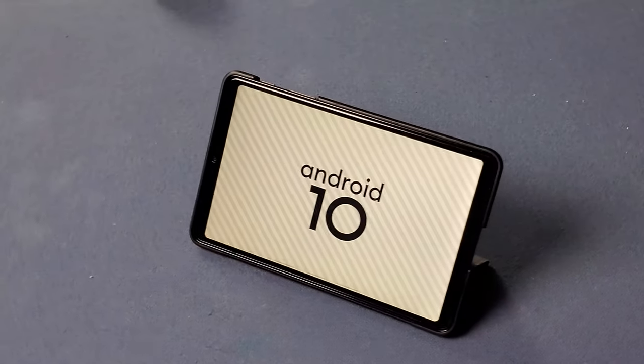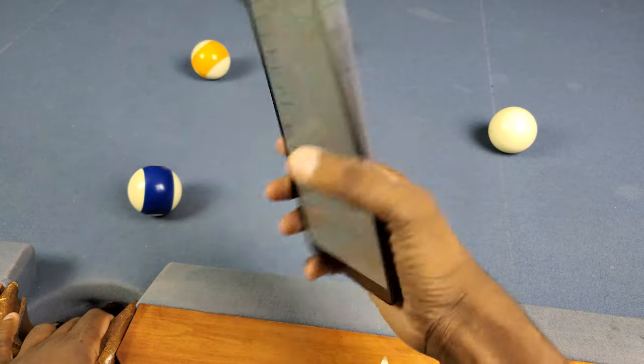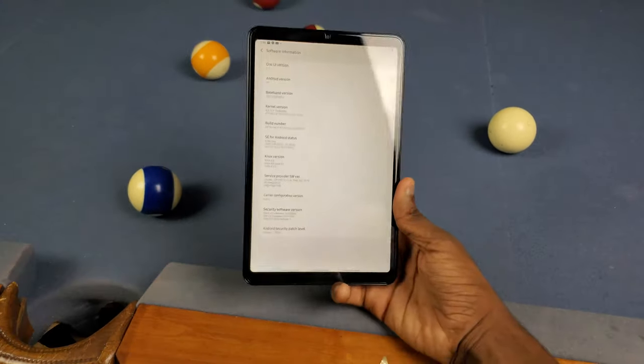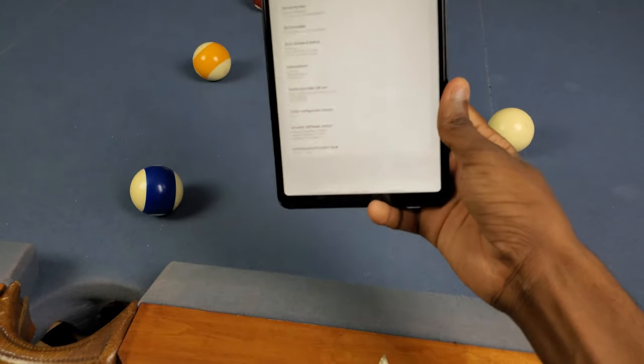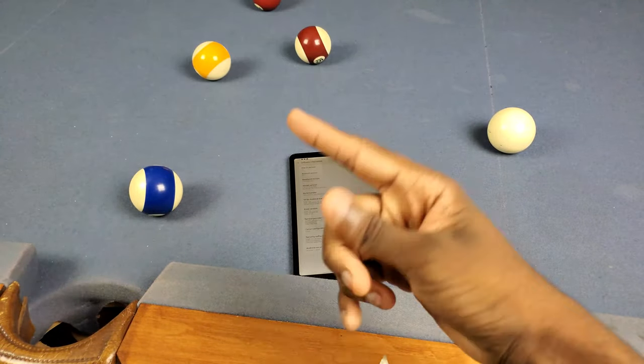One UI 2.1 actually just dropped for the Galaxy Tab A 8.4 2020. I want to give y'all my quick overview of the One UI 2.1 update on here — meaning the speed, the performance, and all the new features and stuff. So let's get into it.